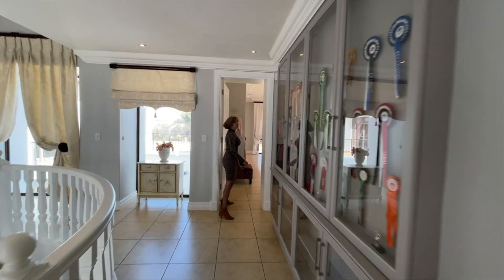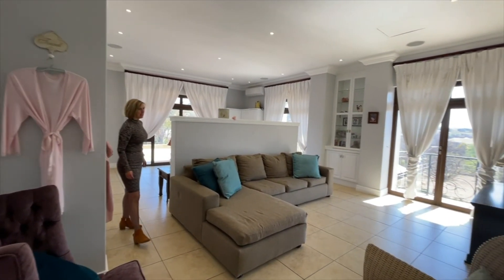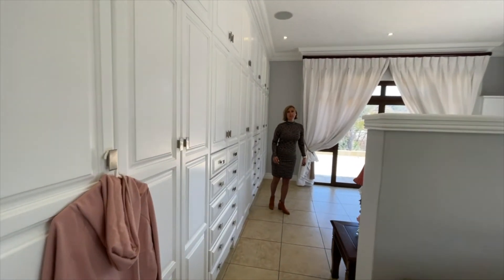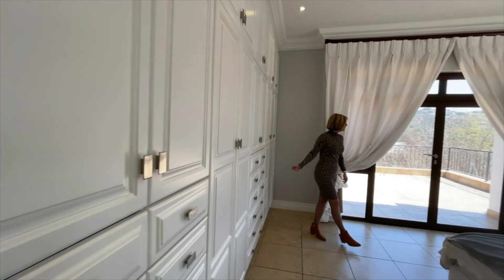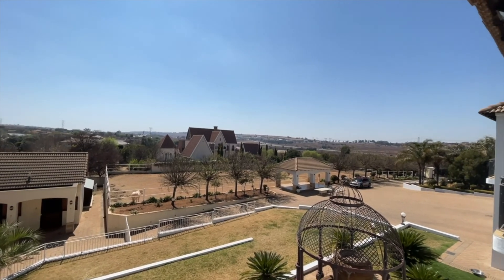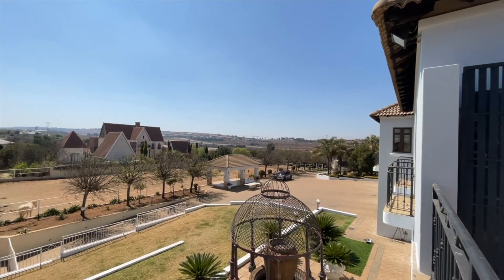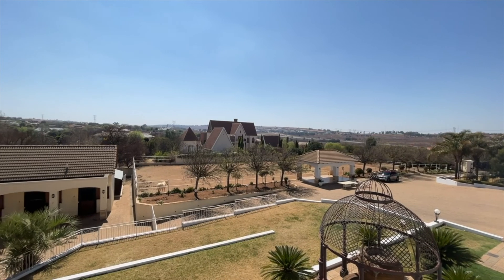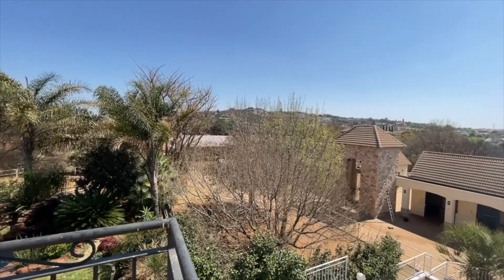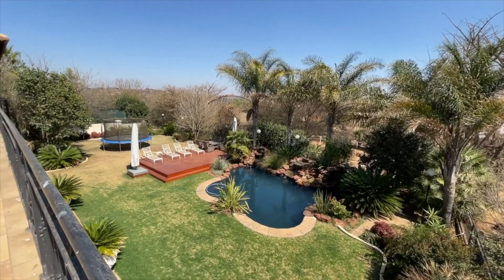Heading towards bedroom number two, which can easily serve as a master bedroom. It has a beautiful lounge area looking into the full en suite bathroom, a massive king-size bed, built-in cabinetry alongside the wall, and access to the scenic balcony. From here we can see the main entrance of the property with the massive driveway, a driveway leading straight into the stables, and the arena where the horses can exercise. This balcony is shared by the second bedroom as well as the master bedroom.